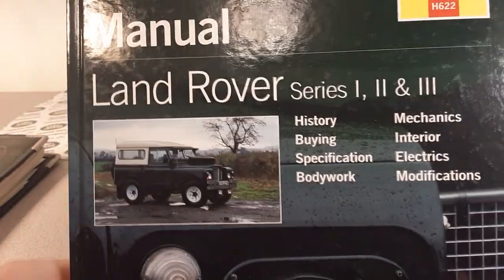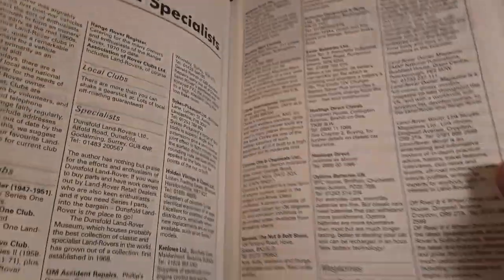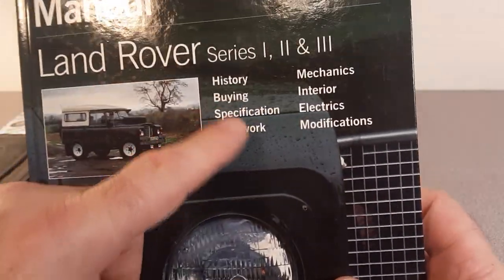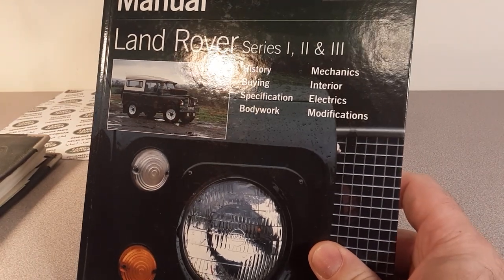I do have a whole series of books — since I owned a couple of series vehicles I have some basic restoration guides and some workshop manuals, I think some copies or duplicates too. This is a good book if you're just starting out and want to learn a little bit about it — it's got history, buying guides, and you know, Haynes — we all know Haynes. That's a pretty interesting restoration manual.